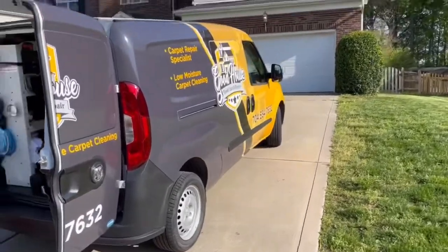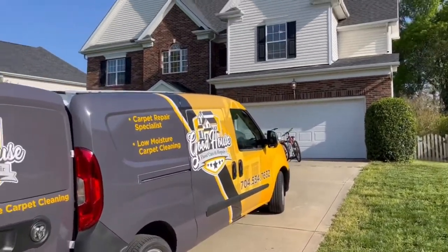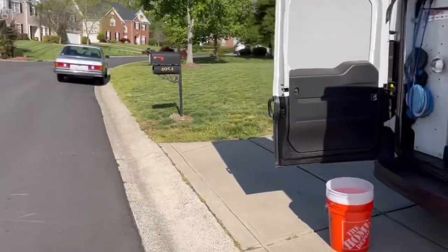Beautiful day, beautiful neighborhood. There goes the Goodhouse mobile. Okay, we'll take you inside — stay tuned.